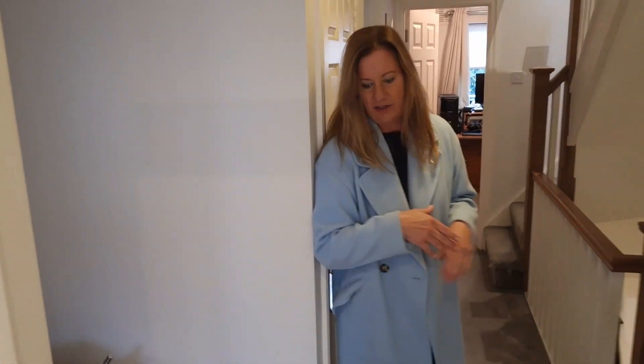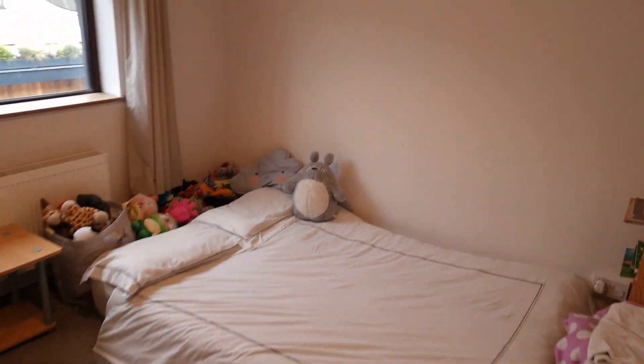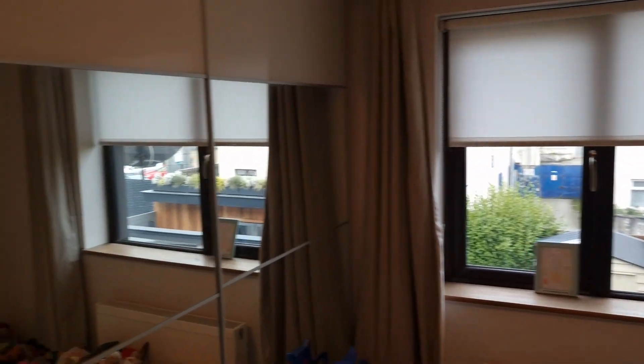Right next to it on the L of the return on the landing, you've got a lovely double bedroom there with fitted wardrobes overlooking the back garden. Good size room.